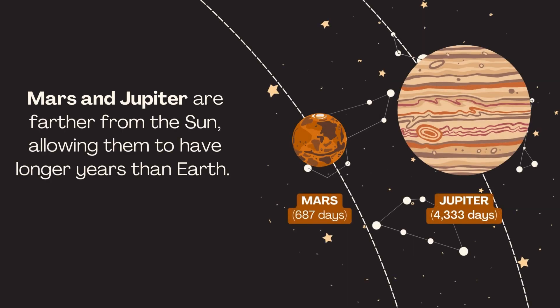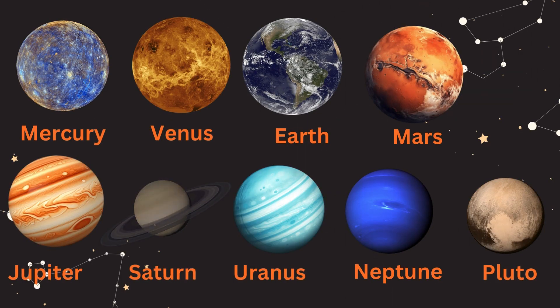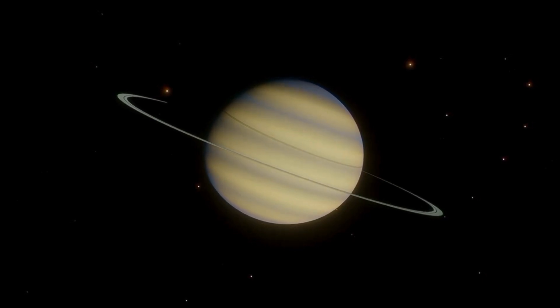Mars and Jupiter are farther away from the Sun, so their years are longer than Earth's. Planet 6, Saturn. Wow! Check out those beautiful rings! This is Saturn. Its rings are made of ice and rocks. Saturn is best known for its stunning rings made of ice and rock. It is the second largest planet in the solar system. Saturn has at least 83 moons, including Titan, which is the second largest moon in the solar system.